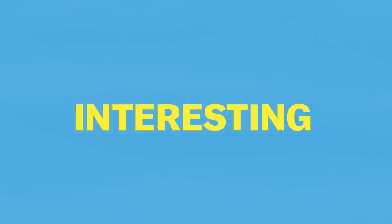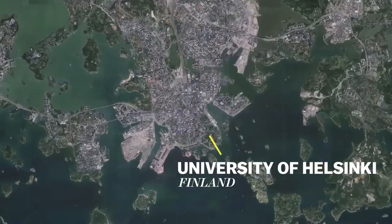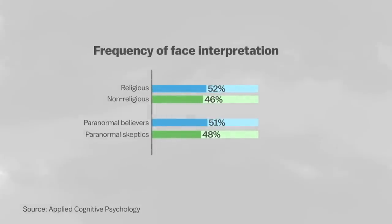But here's where it gets interesting. In a 2013 study, researchers at the University of Helsinki tested 47 people for pareidolia. Some of them were religious or paranormal believers and some of them were not. They found that the believers were consistently more prone to perceiving faces in random patterns than the skeptics were.